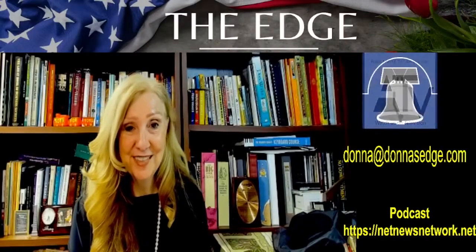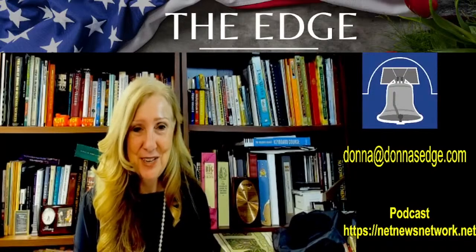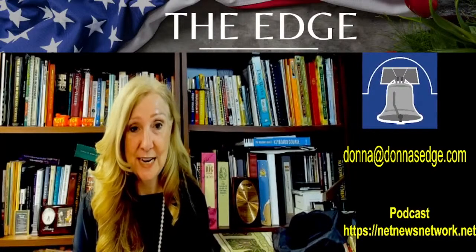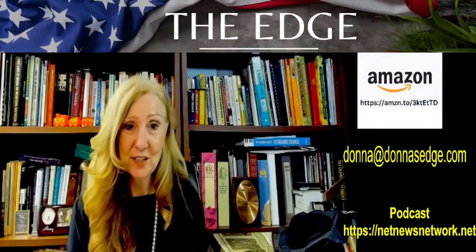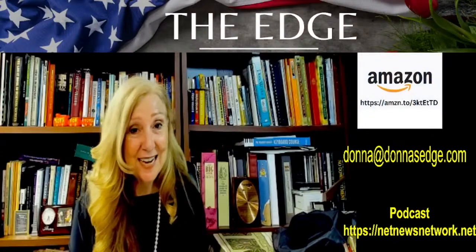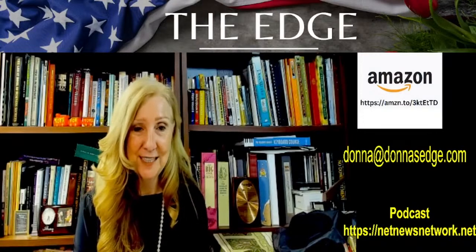My name is Donna Fiesel, and I'm your host of The Edge on IEC Radio, your source for news and entertainment. You can also find us on television channel 182 on Charter Communications and Abundance Television, which is found on Roku, Apple TV, and Amazon Fire. Thank you so much for watching. We're going to be talking about gardening today.